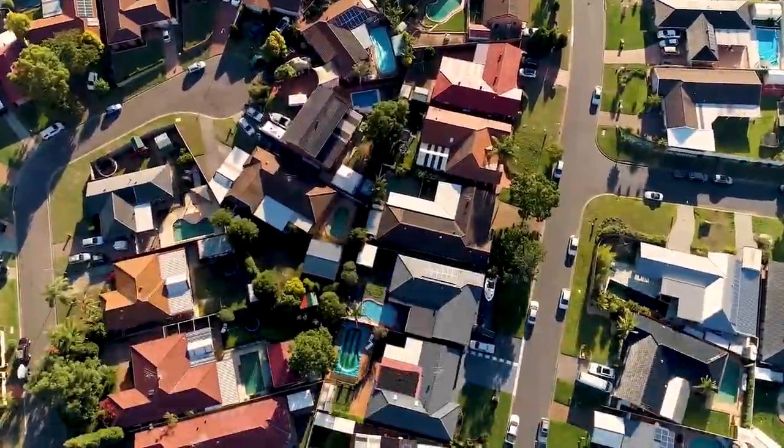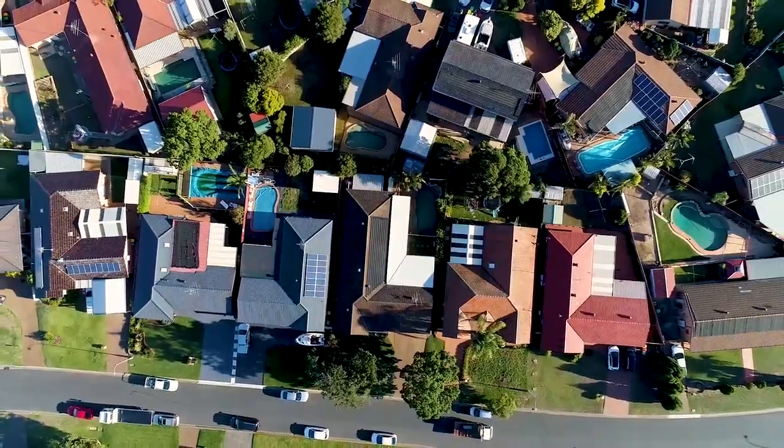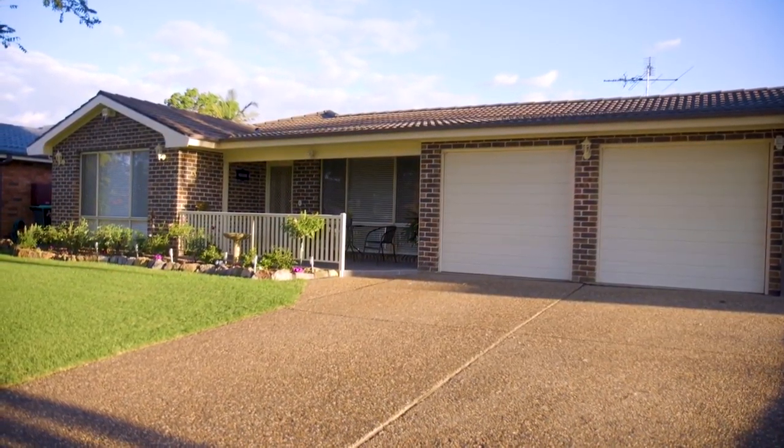Offered for the first time since new, this generous five-bedroom Beachwood home sits perfectly on a level 625 square metre parcel of land and offers a selection of indoor and outdoor entertaining areas. Ideally suited for families with children of all ages, this is an opportunity you are not going to want to miss.